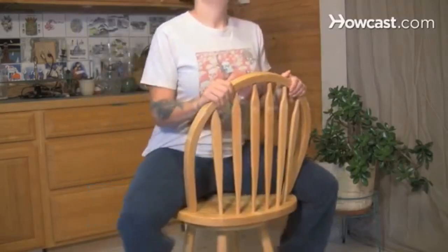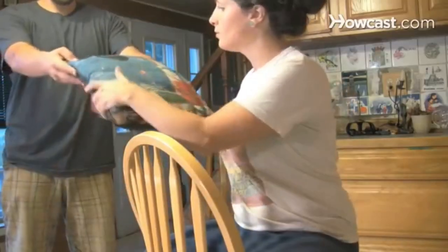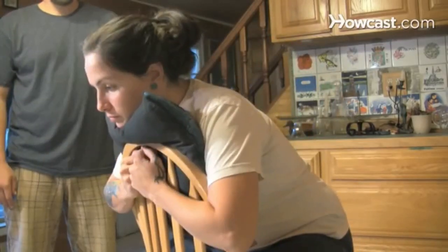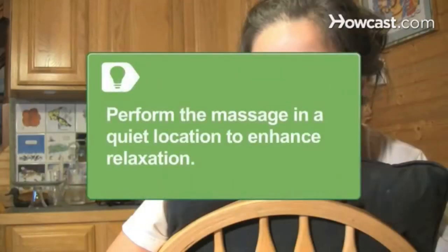Step 1: Seat your partner facing backward in a chair. Then place a cushion between the chair and your partner's chest, using the top of the chair as a chin rest. Perform the massage in a quiet location to enhance relaxation.